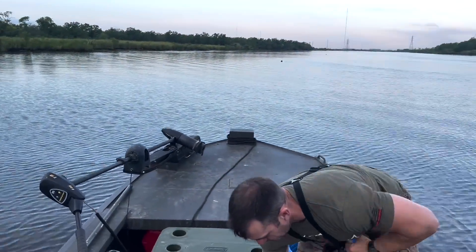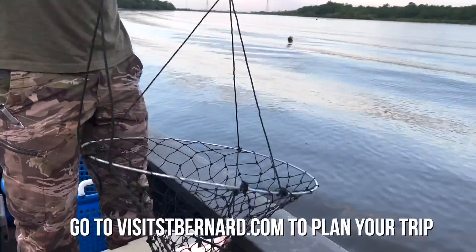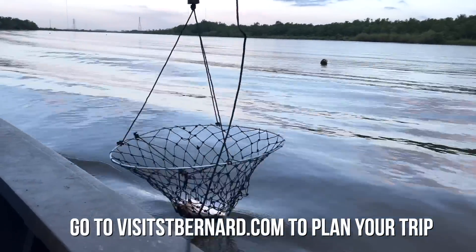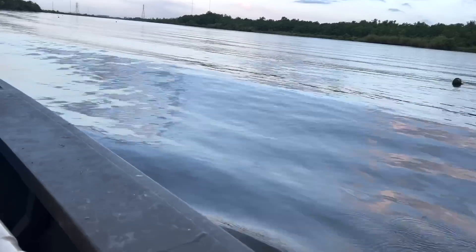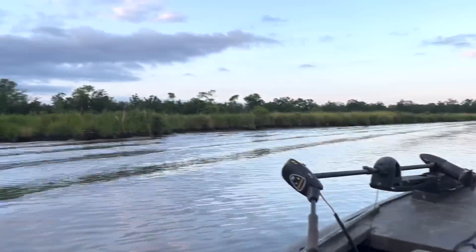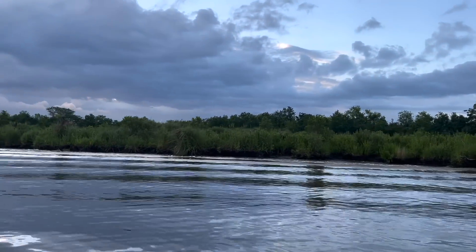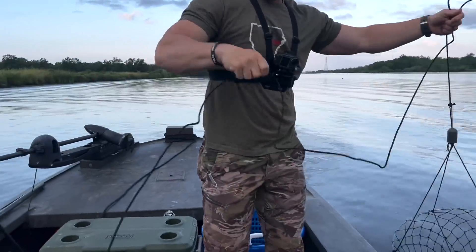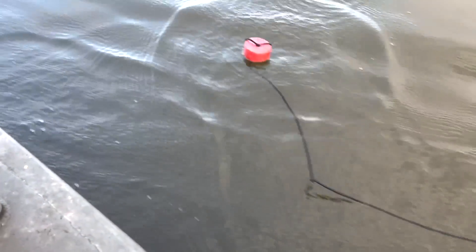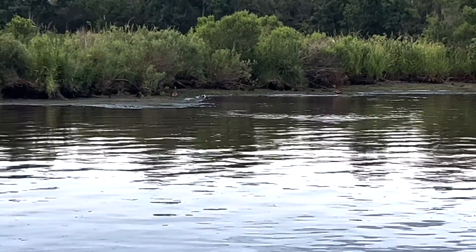I've got the beautiful Louisiana marsh in the background today. You get to see all kinds of beautiful sights when you visit St. Bernard. There are even some ducks walking along the bank.